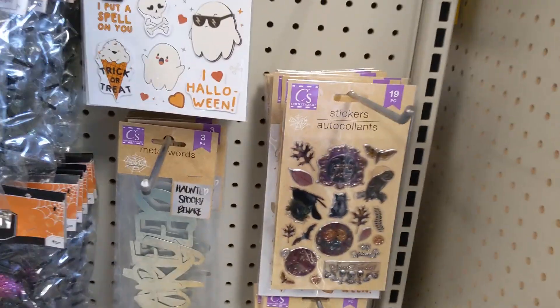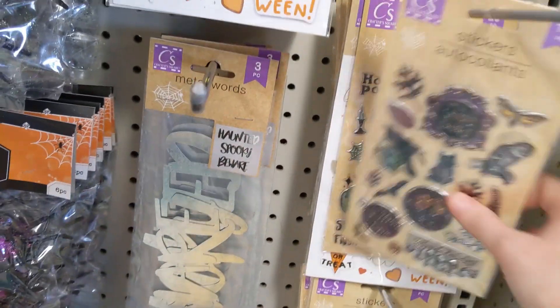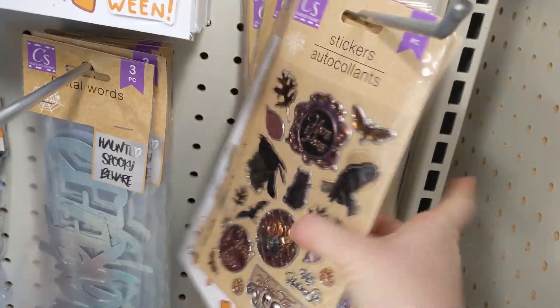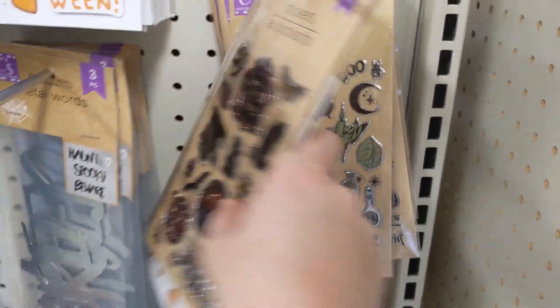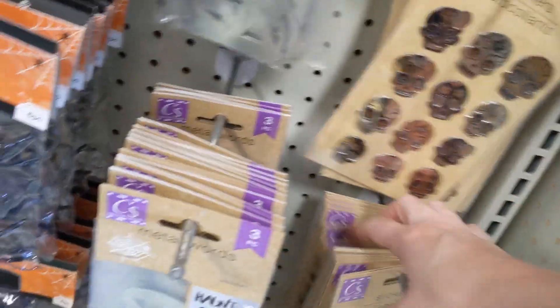How's it going everybody? We are at Dollar Tree today and I'm just gonna give you kind of a quick preview of what they brought out. It's not their full collection yet but they did have quite a few items.